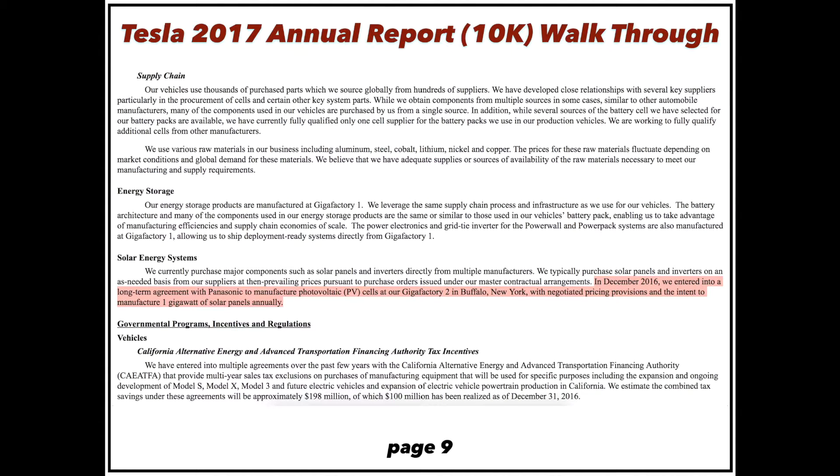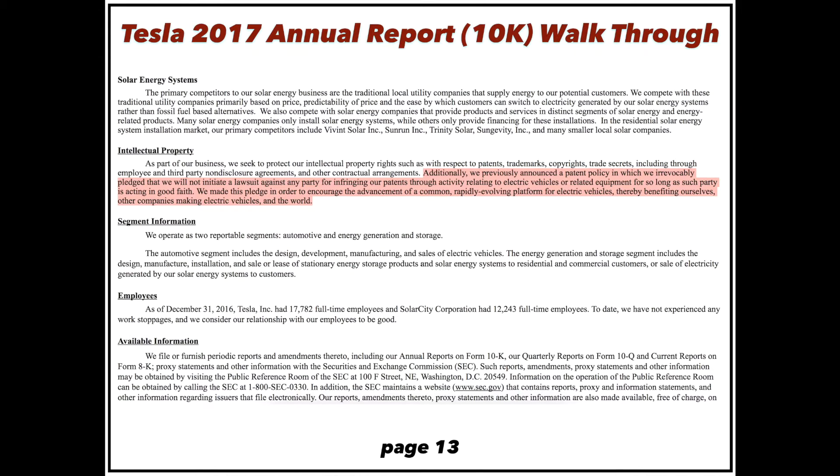At Gigafactory 2, where they're building solar cells, they think they can manufacture one gigawatt of solar panels annually from this first gigafactory in Buffalo, New York. Interesting to note that Tesla open-sourced their patents. They believe this will advance a common, rapidly evolving platform for electric vehicles — making more people go electric, boosting infrastructure and consumer awareness, helping not only Tesla and other EV companies, but also the world.